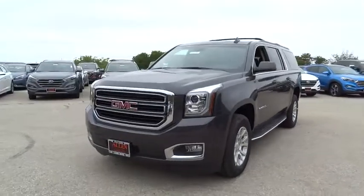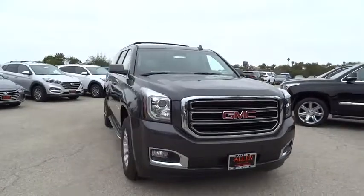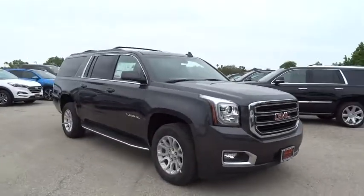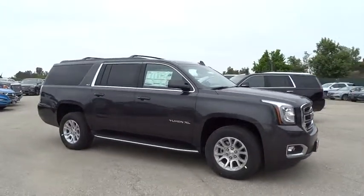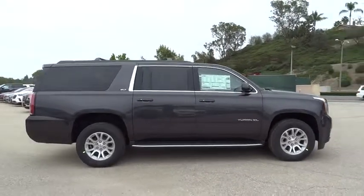The 2016 GMC Yukon XL. The GMC Yukon XL is a great choice for families who need a full-size SUV with maximum seating. The looks don't hurt either. Here are some of this vehicle's great options.